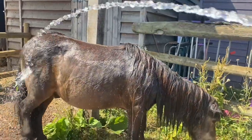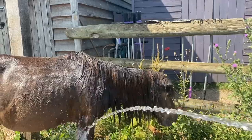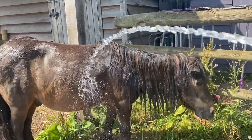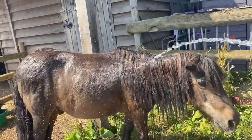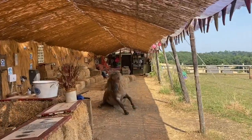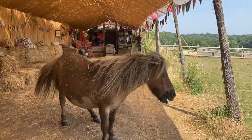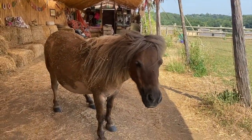Elgin Sunset is of particular concern as he's so old, but he seems really quite good — he likes his shower and he's having a little graze. Toffee is not a fan of a shower and has now rolled in the dust. Oh Toffee, what a mess, but at least you're cool.